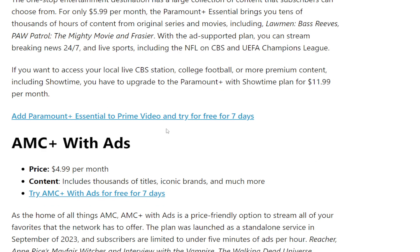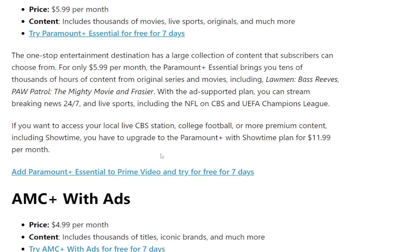You can also get a seven-day free trial for Paramount Plus Essentials added to Prime Video, which is really cool. They'll let you try that out as well, so you get both.